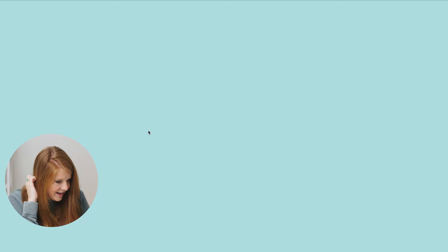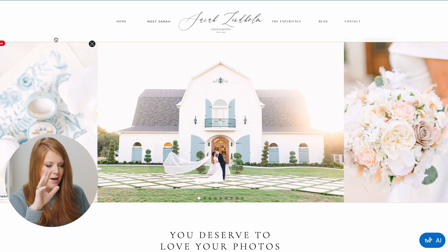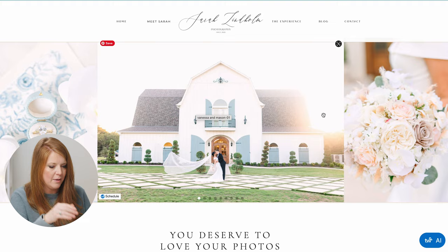Sarah Lindholm Photo. Beautiful. Love your first image — it's very impressive. Good pop, good glow, good composition, and a beautiful venue. And you have details on either side, which is so smart because it allows you to focus on just the couple.